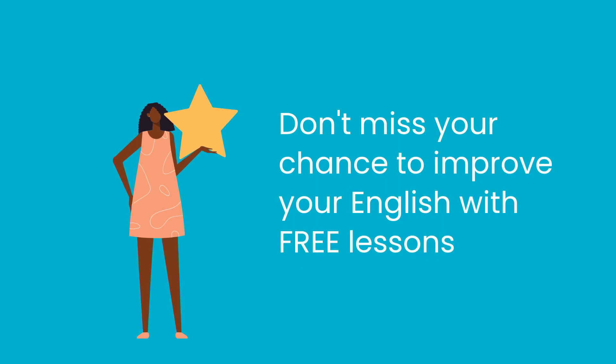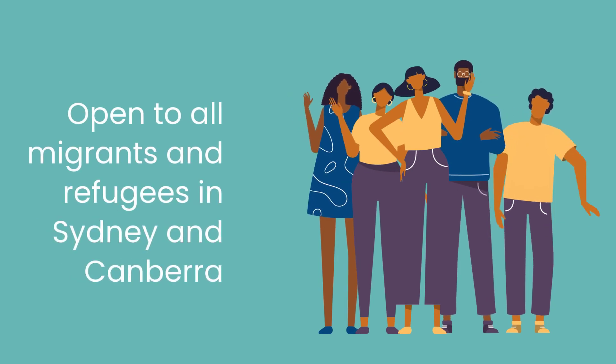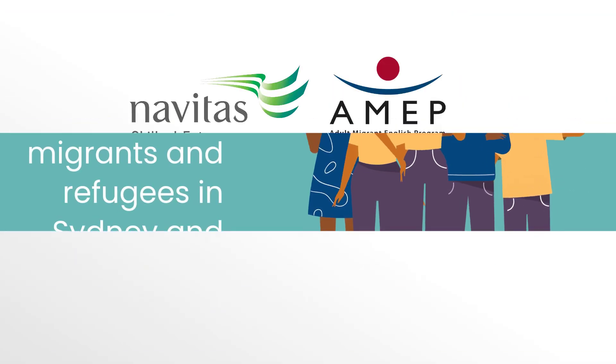Don't miss your chance to improve your English with free lessons. Open to all migrants and refugees in Sydney and Canberra. Contact us today.